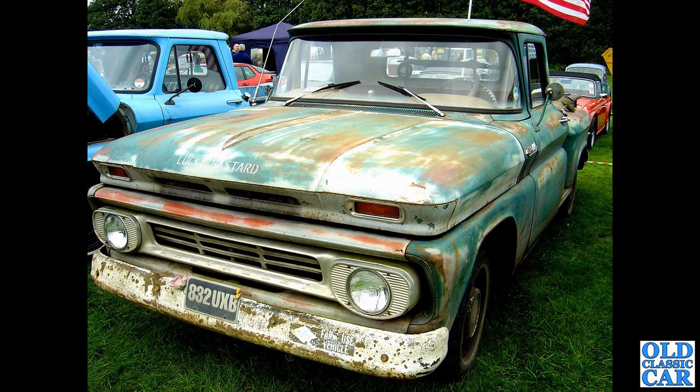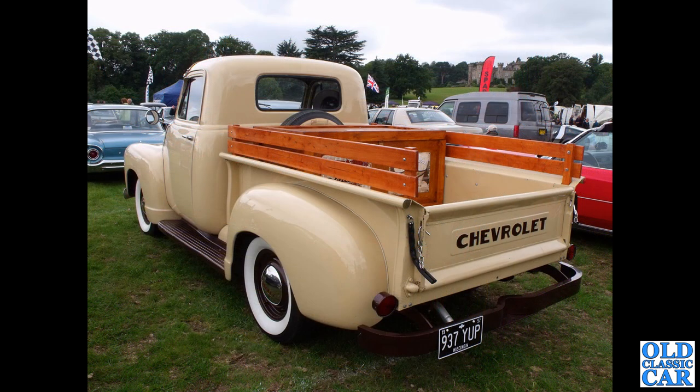The Chevrolet here — 832 UXB — this one's a 1962 half-ton Chevrolet truck. This one was last taxed in 2009, so it's been quite a few years off the road. And the Chevrolet slightly older — rear three-quarter view — a stepside half-ton Chevy 3100, this is a 1952 according to the number plate on the back. Very useful. Used to live in Wisconsin — would you look at that scene.